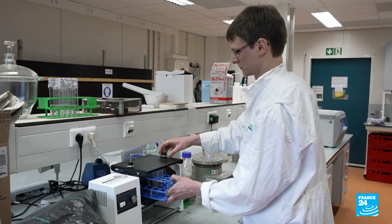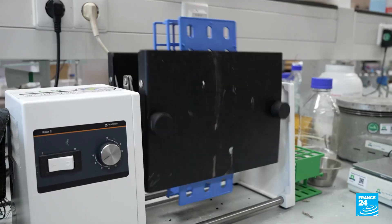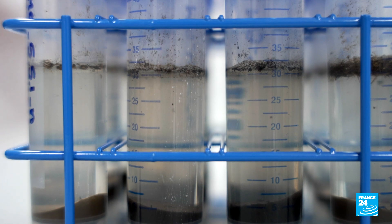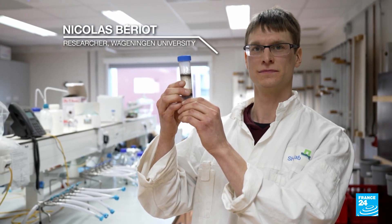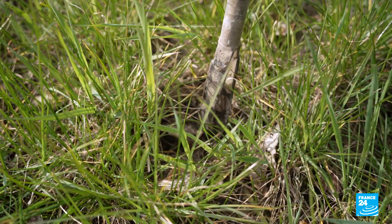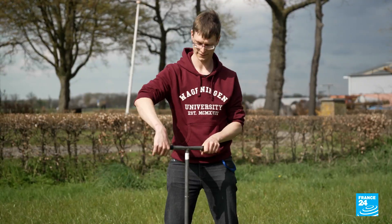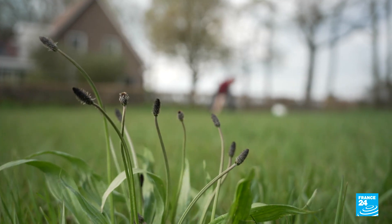I'm working for the project Minagris — a European project aimed at understanding plastic contamination in agriculture. Every time we start a study about plastic contamination, we don't ask ourselves will we find plastic; we ask ourselves more, how much will we find?